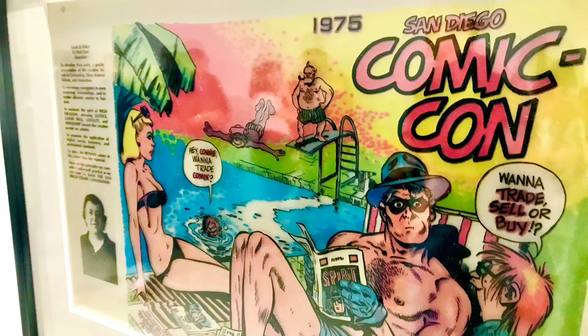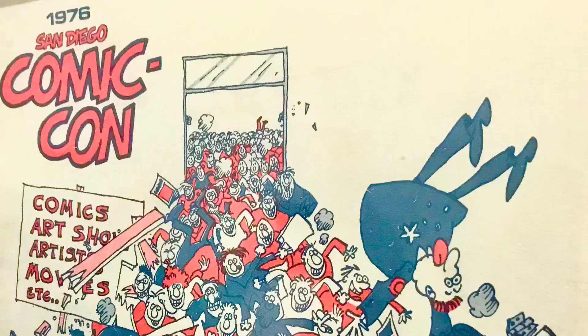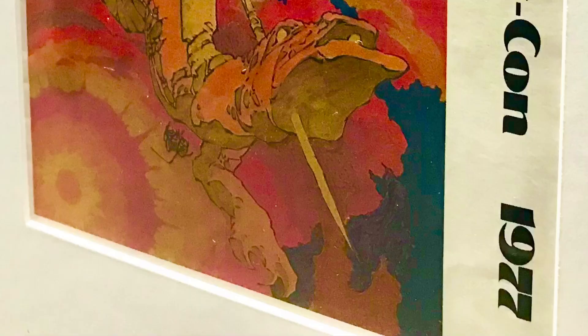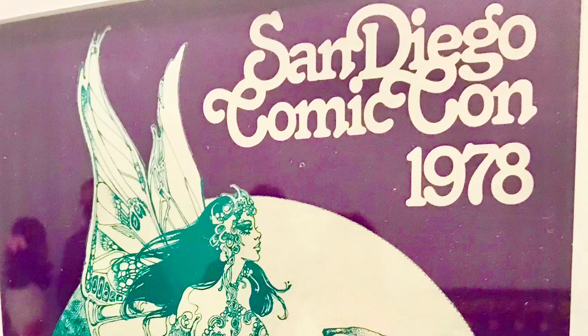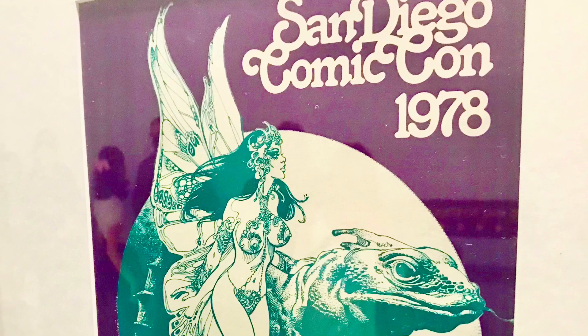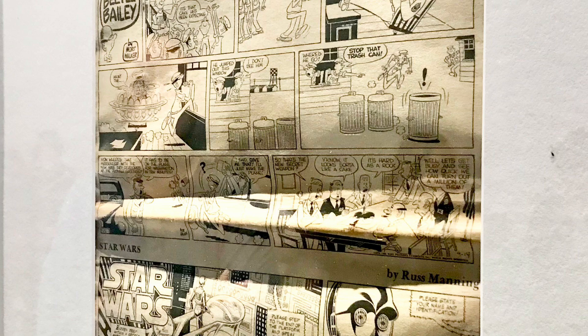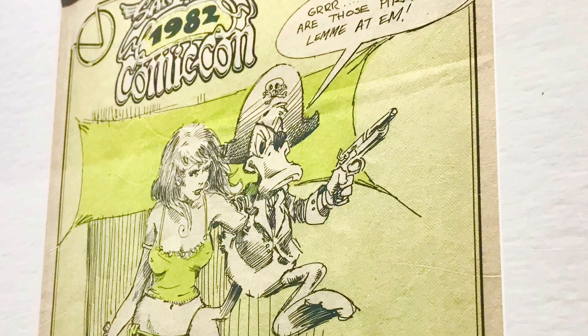The Comic-Con was originally created so fans of comic books could share their enthusiasm and interest in the medium. The first year was attended by 300 people, and had a peak attendance of 167,000 people back in 2015. The focus expanded with each subsequent convention to include genres from science fiction, fantasy, film, and television.